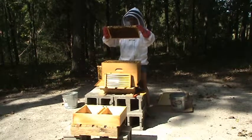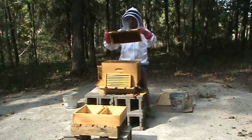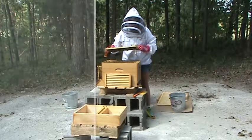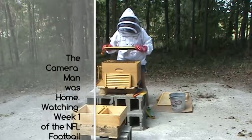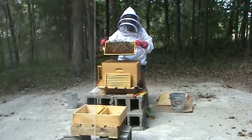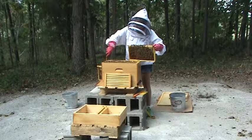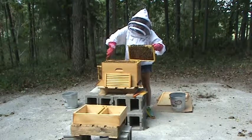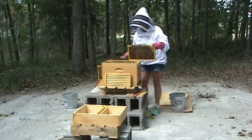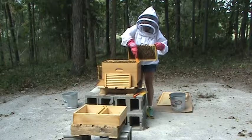Another good thing I see is larval stages on this frame. I was looking for eggs and I see some eggs too, so that's good. I need to see the different life stages, not just one stage. Anytime you see just one stage of the life cycle, it usually means there's a problem in the hive. And as you're well aware, we already have plenty of problems, so we don't need any more.